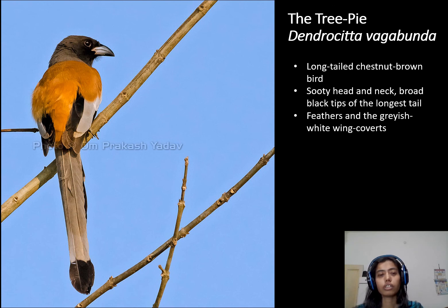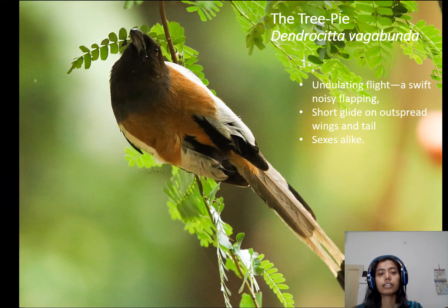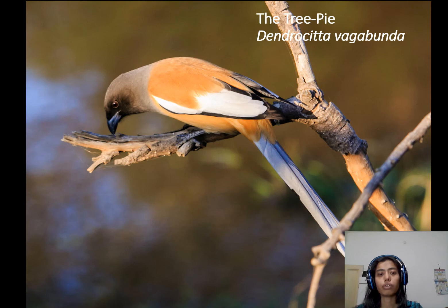These are some common features of the tree pie. If you are looking at the area where tree pie is commonly found, it is India, Burma, Bangladesh, and Laos. These are the areas where tree pie is commonly found. Tree pie is a very commonly found bird, and that's all about this bird.